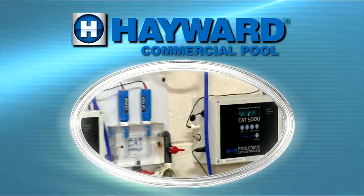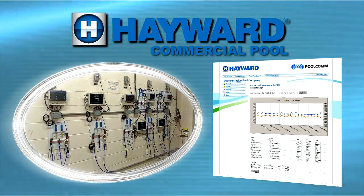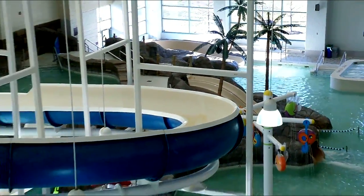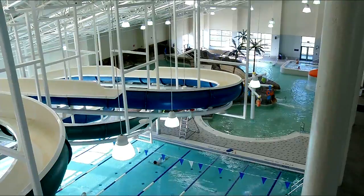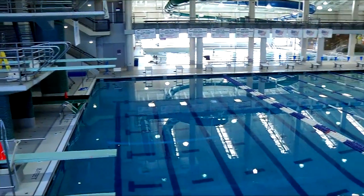Combining Hayward Commercial Pools Advanced Chemistry Automation with PoolCom Remote Water Quality Management ensures the water quality of all your aquatic facilities is balanced and safe 24-7, 365 days a year. No surprises, no emergencies, no downtime.